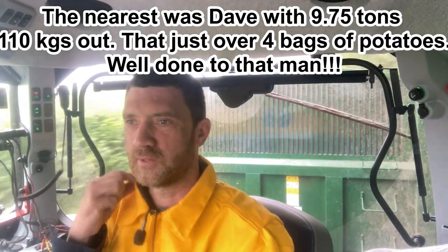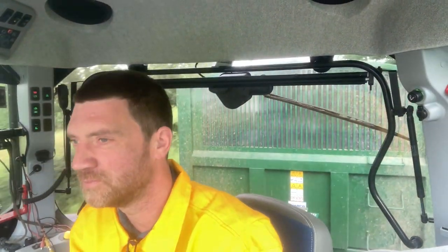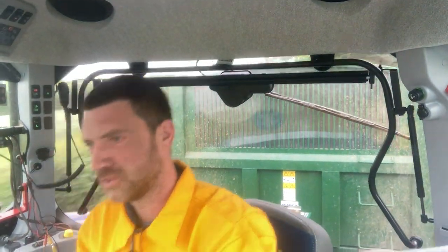I've got my new New Holland Ovals on — they arrived the other day, so I thought I'd wear them in my tractor. I've just met Mr. Policeman — there he goes, probably saw him in the mirror there.